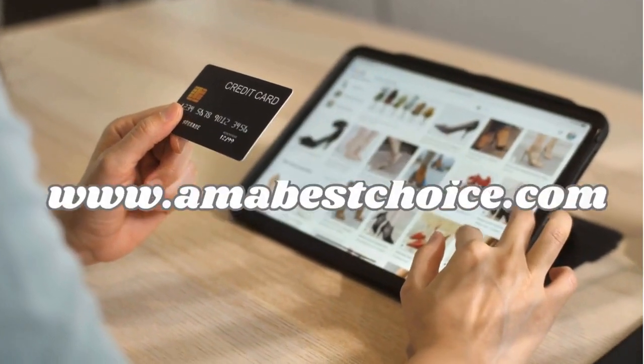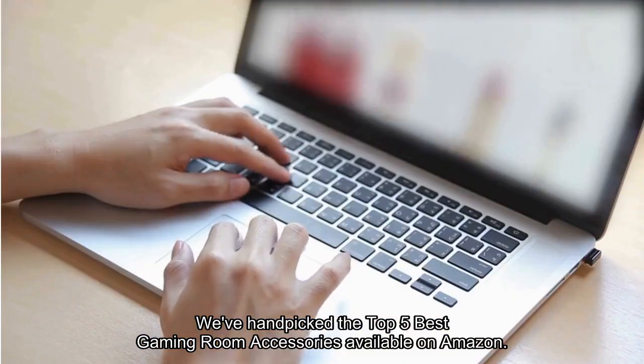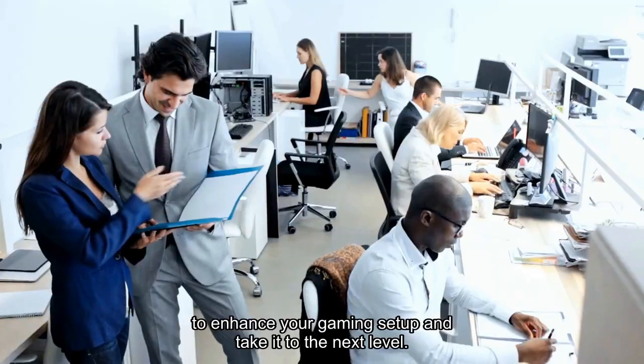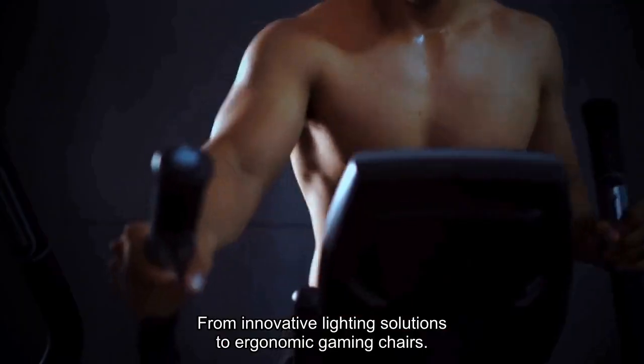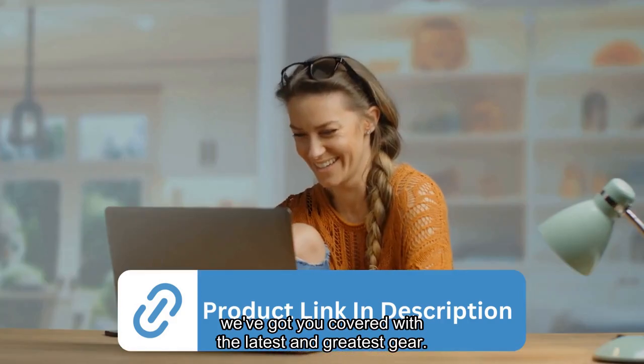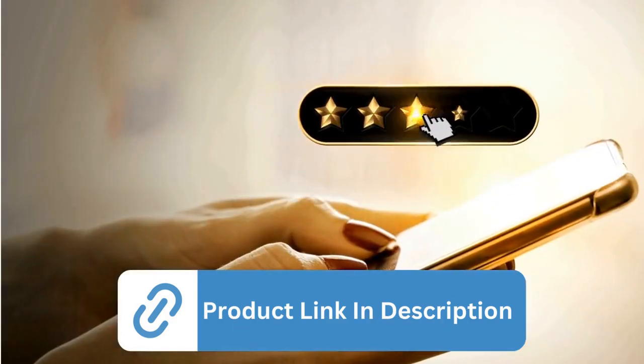Welcome to amabestchoice.com. In this video, we've hand-picked the top 5 best gaming room accessories available on Amazon, to enhance your gaming setup and take it to the next level. From innovative lighting solutions to ergonomic gaming chairs, we've got you covered with the latest and greatest gear. Transform your gaming space into the ultimate haven for entertainment and functionality.